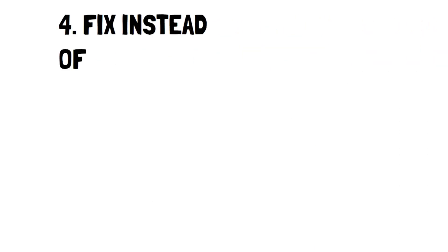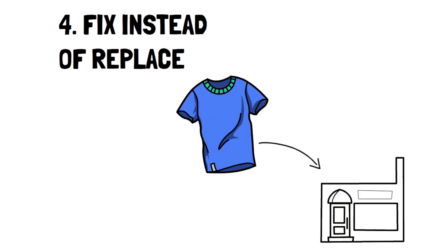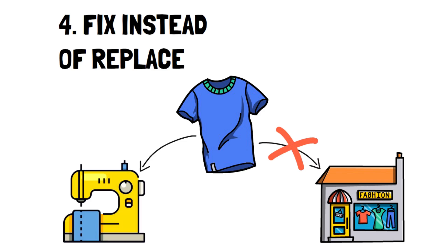Number 4: Fix instead of replace — make fixing a priority. The more convenient consumerism has become, the more people have forgotten how to do basic tasks like sewing a button or tightening screws.